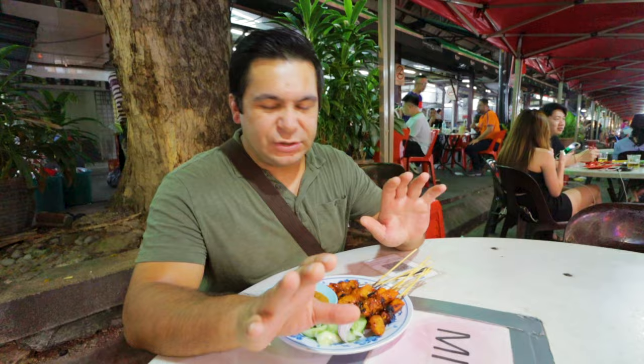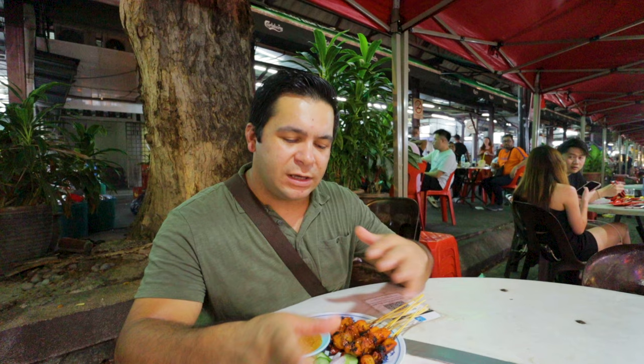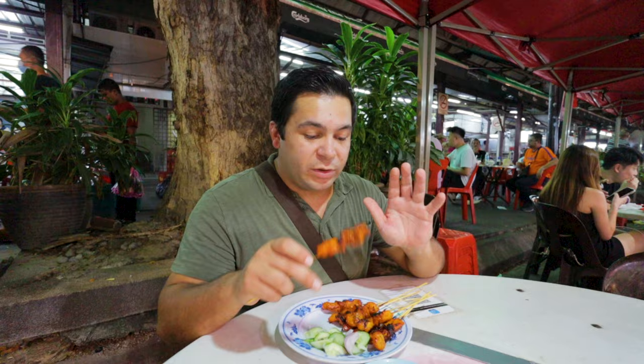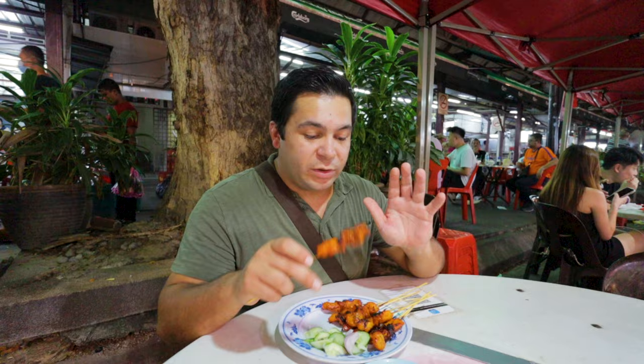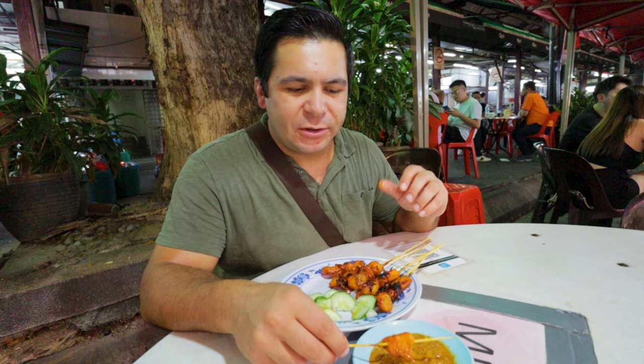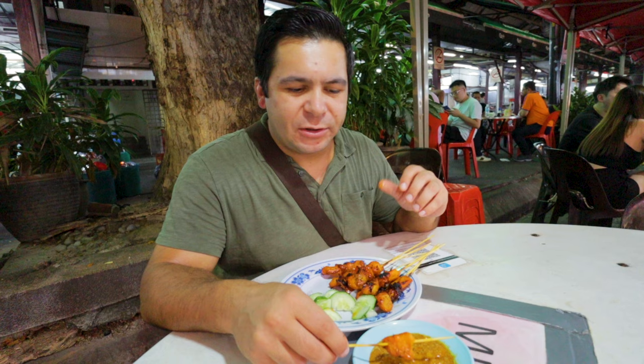Jess and I are big fans of chicken satay, and we just came by a stand that said Malaysian satay. What's the difference between Indonesian satay and Malaysian satay? This one is a little less spicy and a little bit sweeter, with more of a cumin flavor. It always comes with that peanut sauce and cucumbers. Got to dip it in that peanut butter sauce and get a little bit of onion on there too. It's got a bit of smokiness — more like barbecue, nice and smoky. 10 sticks for just 16 ringgit — can't go wrong.